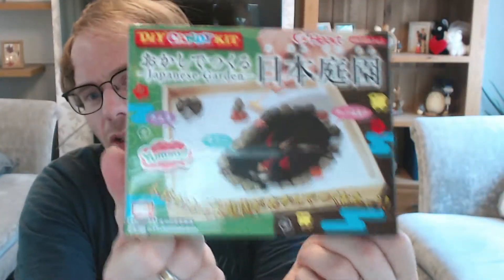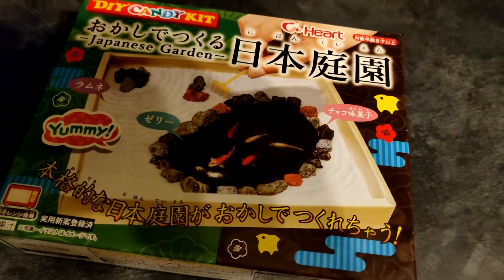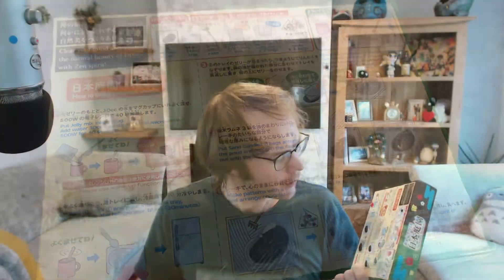First thing on the agenda is one I actually requested — I knew this was coming because I wanted it. There are loads of these and I'll be getting more and doing videos on them because I find them really interesting. It's a Japanese Garden candy kit — essentially candies that you make into a Japanese garden. It's written in both Japanese and English. All you need is a microwave and a fridge to make a lovely koi pond. I really look forward to that — I'll upload a video on it.